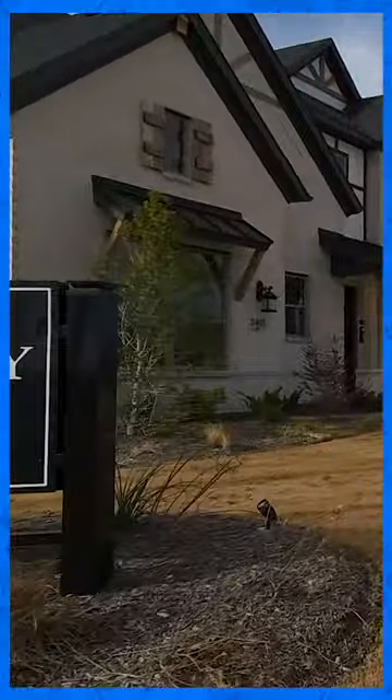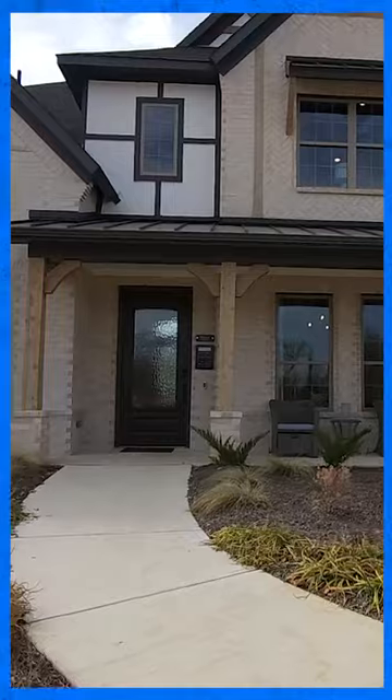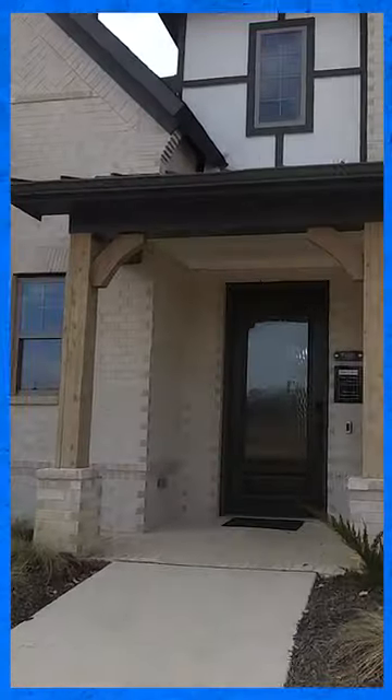Hey everybody, this is Brooke Summer with Living the Dallas Fort Texas Life and we are out right now at Rockwood in Mansfield, Texas. Mansfield Independent School District, right in front of the Coventry model. Now this Coventry model is on a 90 foot wide lot, 135 feet deep. That's over a quarter of an acre of land for you right next to the city. We are very close to all the city amenities here in Mansfield, Texas.